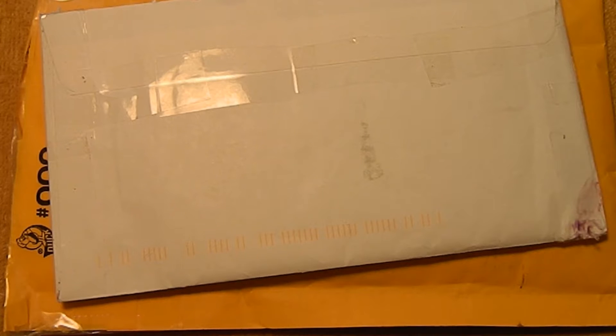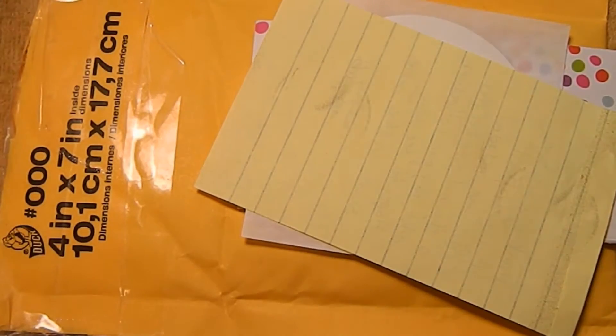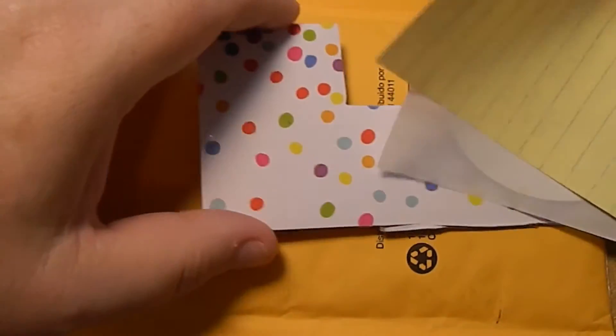Hi guys, Silver Gopher here, and today I've got a purchase from the community and a giveaway win to show you. First up, I purchased a couple of Barber halves from D. Dubois, and I just got those in.